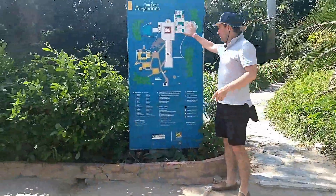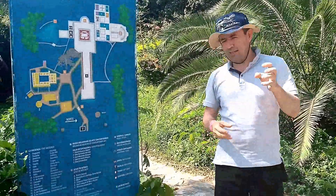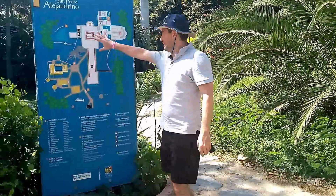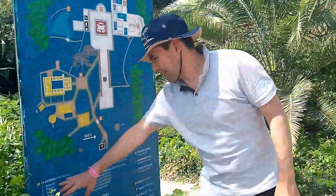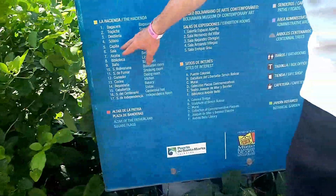Aquí está la ubicación con información sobre los objetos. En la hacienda como tal se encuentran 17 lugares. Luego vienen unos sitios de interés y finalmente viene la sala de expositores. En este momento estamos en este punto. Está la bagacera, el trapiche, la destilería, el sótano, la capilla. Vamos a ver qué lugares podemos conocer.